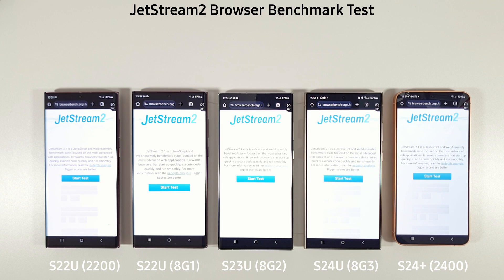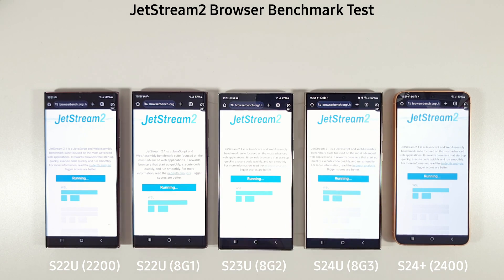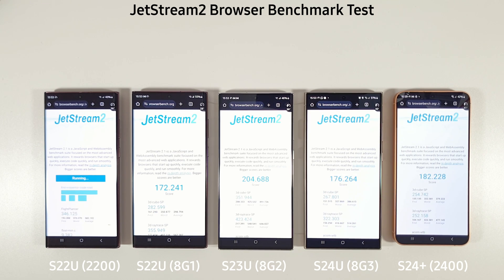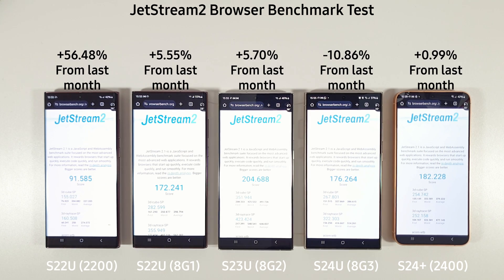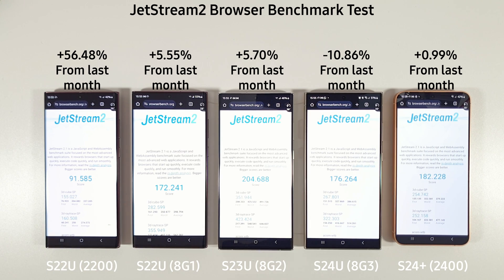For our final test we're running Jetstream 2 to test browser speed. We've seen a nice improvement for the Exynos 2200 — it got about 50 last month which was pretty bad. The 8 Gen 3 and 8 Gen 1 scored very similarly, with the 8 Gen 2 easily beating both. Even the Exynos 2400 is beating the S24 Ultra in browsing speed, but overall the S23 Ultra is still the winner by a country mile.